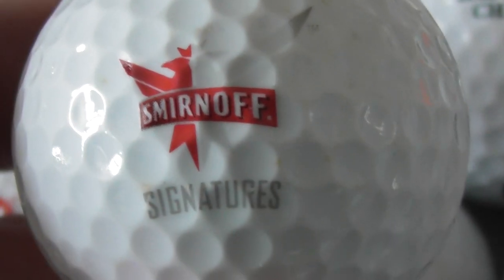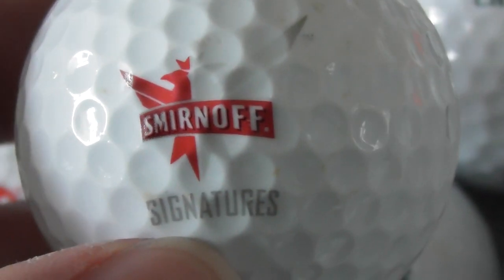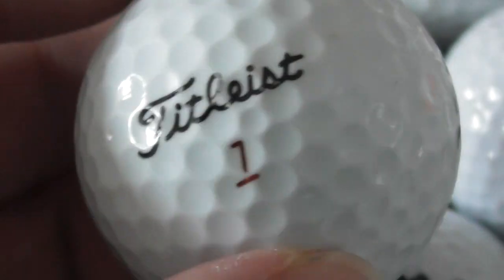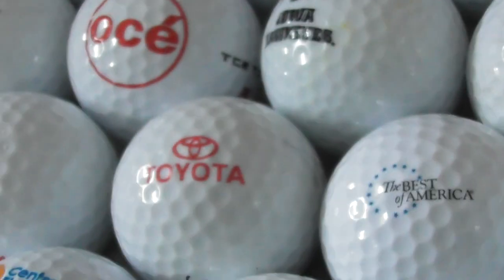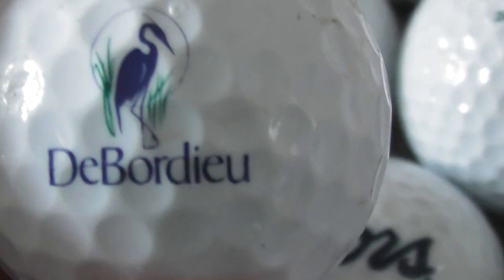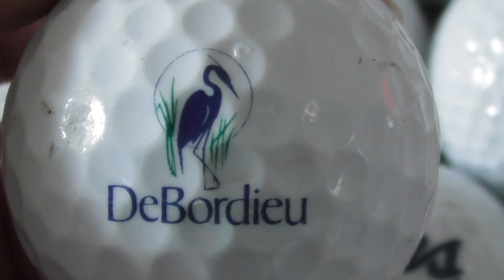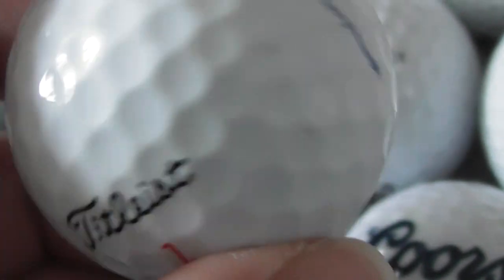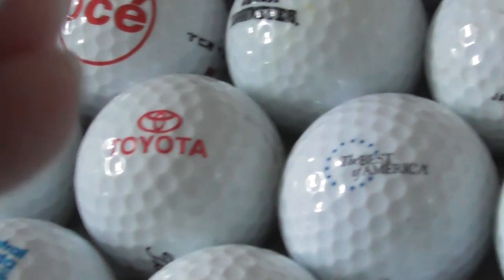Smirnoff Signatures. Well, Smirnoff is vodka — don't know about 'signatures', what that is. Next: De Bordio, with a hair and a logo. Nice enough logo. Ball's in pretty good condition. Don't know anything about that.